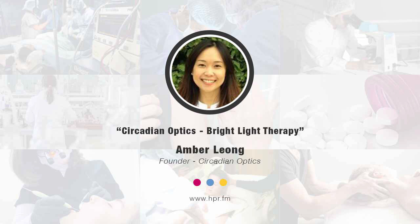I heard you mention your Amazon page. Where else can our listeners get more information? Give us a website for your company, Circadian Optics, and some other places where we can pick up your lamp.